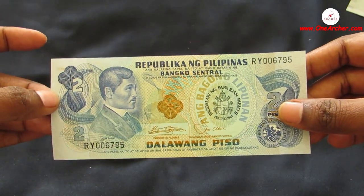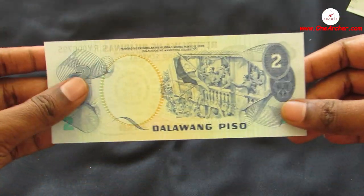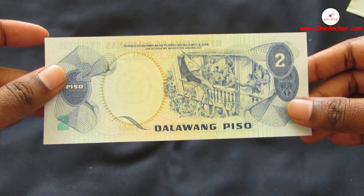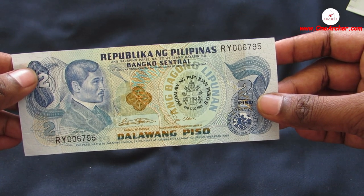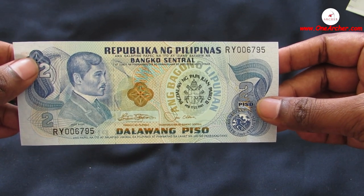The third one is from the Asian country of Philippines. This is 2 Piso of Philippines, a 1981 commemorative issue celebrating the papal visit of John Paul II. On the obverse is a portrait of José Rizal, and on the reverse is Aguinaldo's declaration of independence in the year 1898.